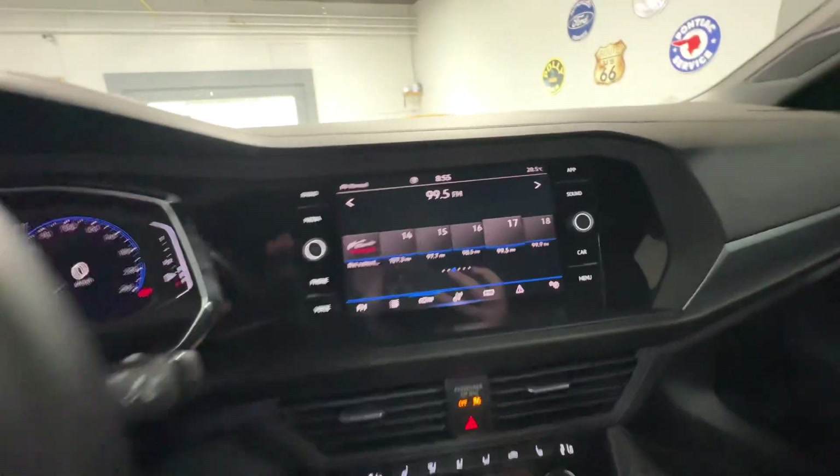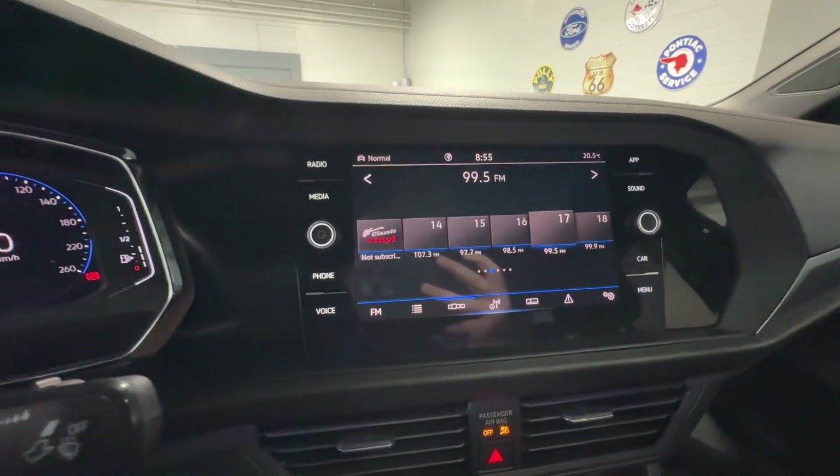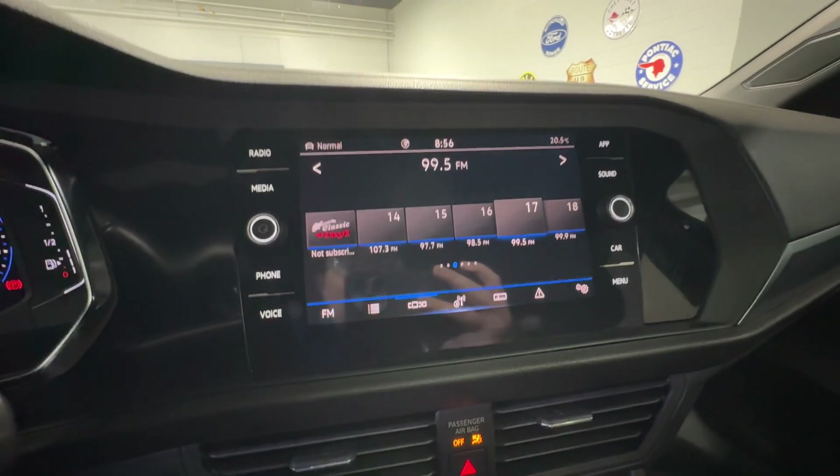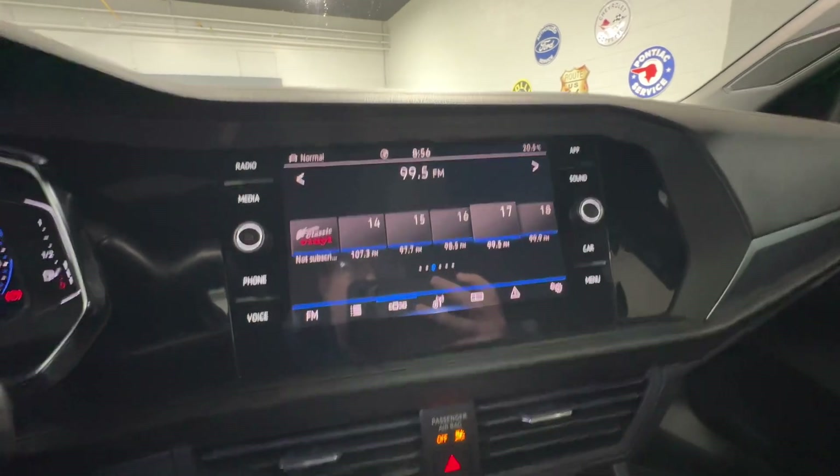On your center console, you do have full AM, FM, and XM radio functionality, including phone Bluetooth functionality, wireless Apple CarPlay, and Android Auto.